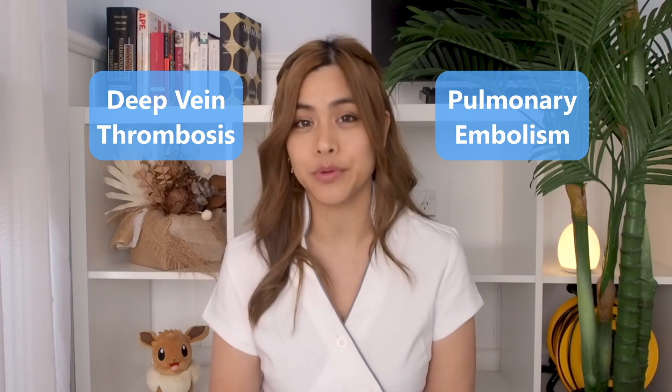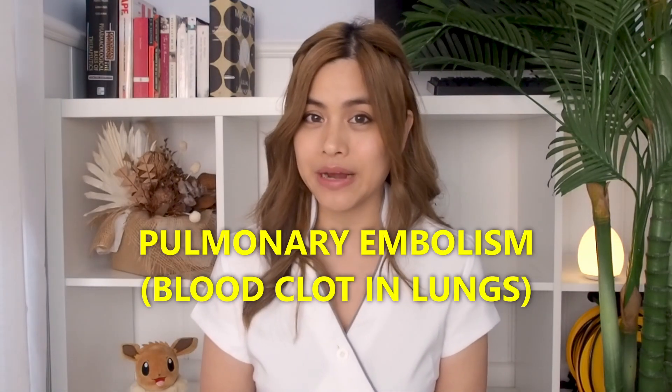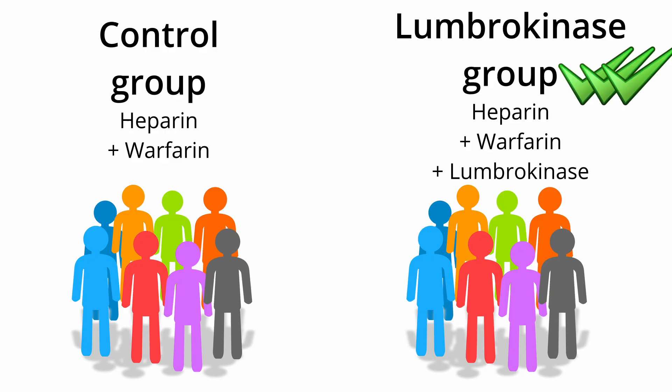There are many different types of blood clots including DVT, pulmonary embolism, ischemic stroke, heart attacks and more. There was a study on 60 patients which looked at the effects of lumbrokinase in those with an increased risk of pulmonary embolism, which is a blood clot in the lungs. The results showed a significant improvement in the lumbrokinase group compared to the control group.